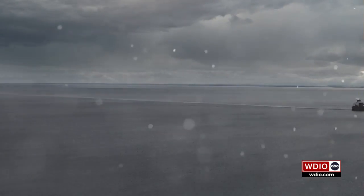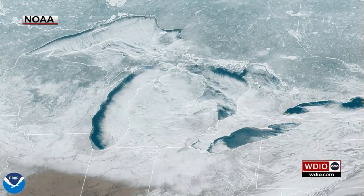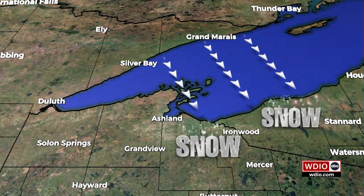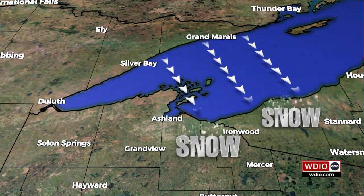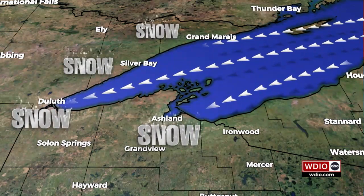Once the snow starts forming, wind direction determines where it falls. The greater the distance being traveled over the lake, the better. The south shore snow belt gets it more than anywhere else in the northland because northwest winds are the most common. But an east wind can direct lake effect snow along the north shore and in the Twin Ports.